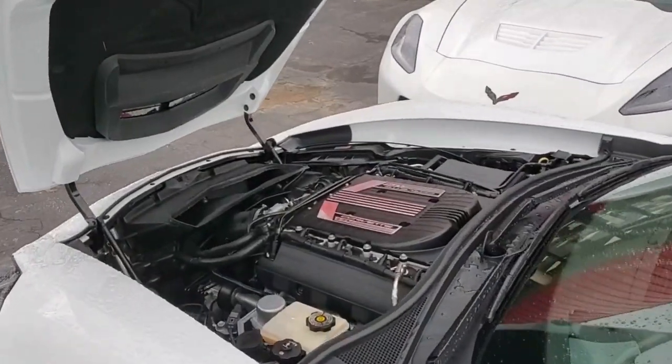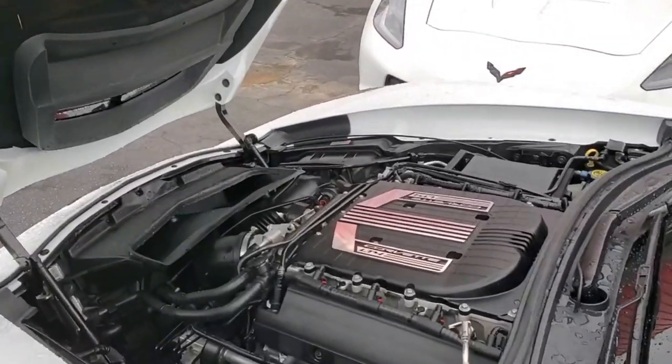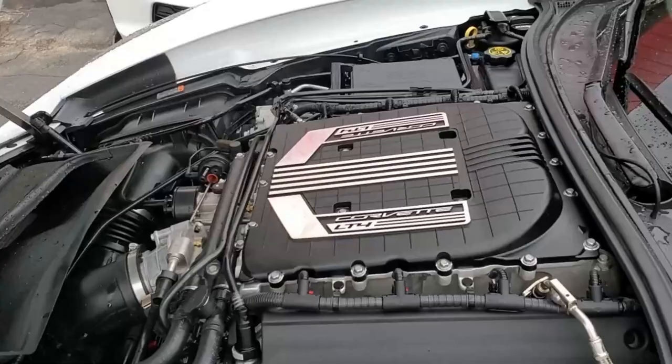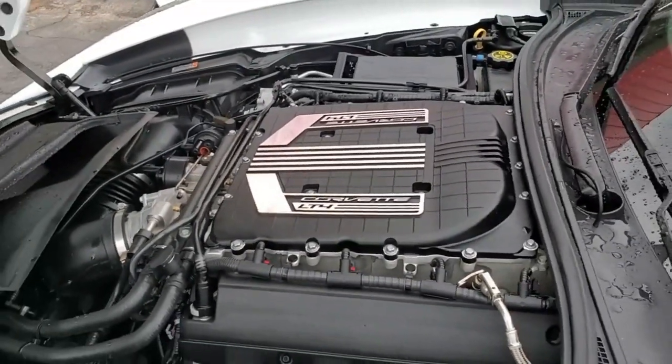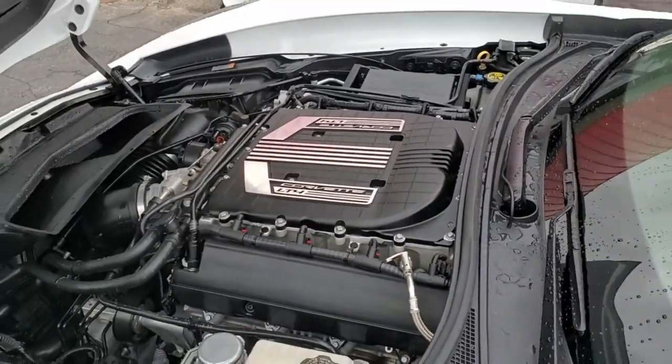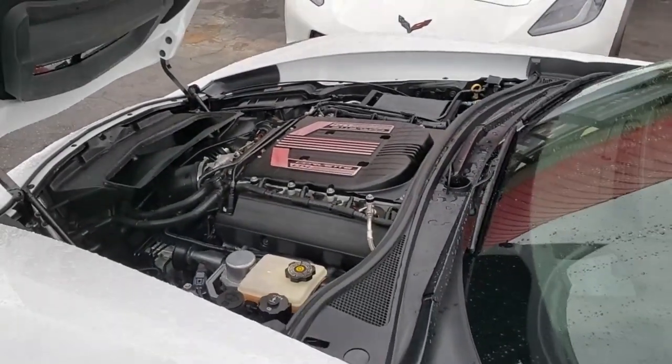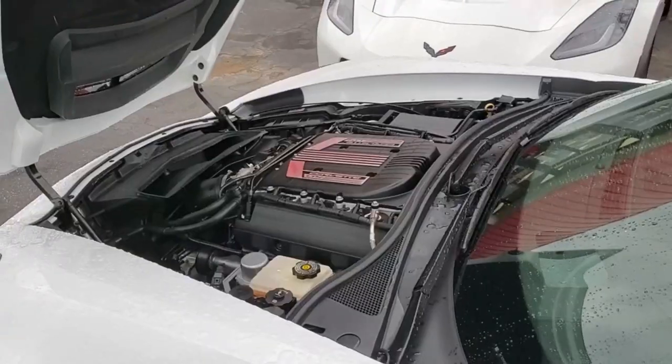Under the hood, you'll find a 650 horsepower supercharged LT4 engine, the seven speed manual transmission. This car is covered with our Buy a Vet two year, 50,000 mile warranty, so you'll be able to enjoy this car and have a good level of confidence it's going to give you great performance. All the modifications to the car have been done to the suspension.